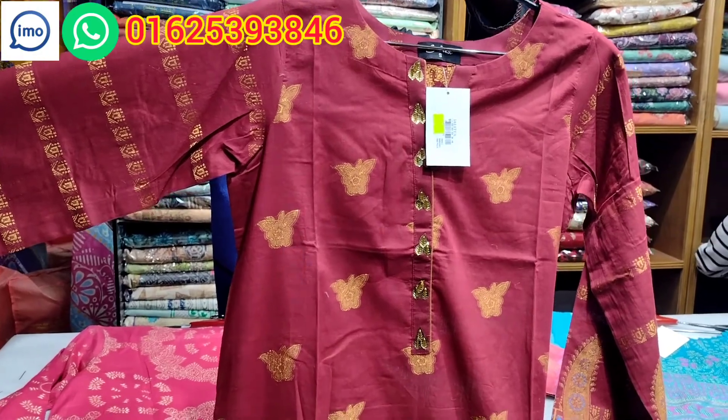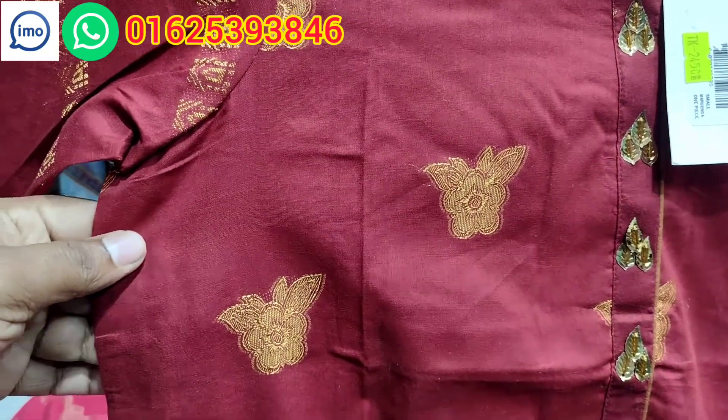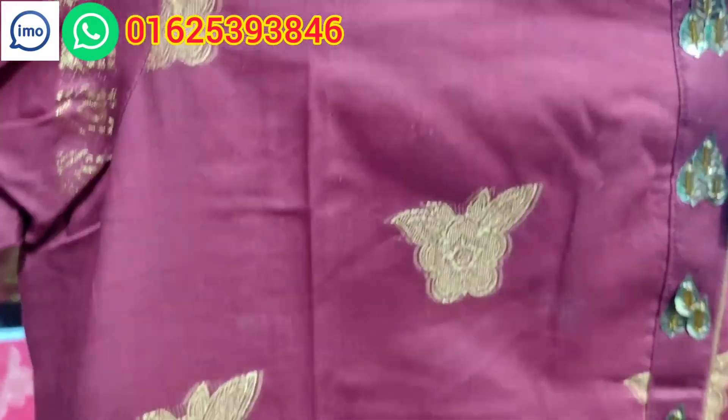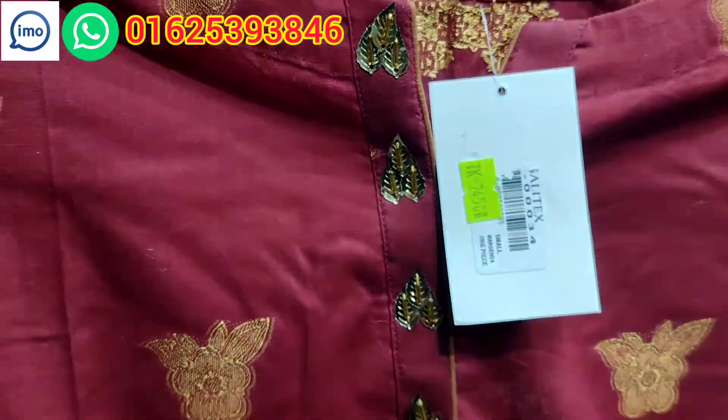This is a maroon special color. This color is very different, the texture is very different. It's total cotton. The color is very good. This is the tersel style.